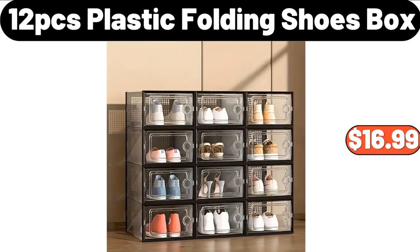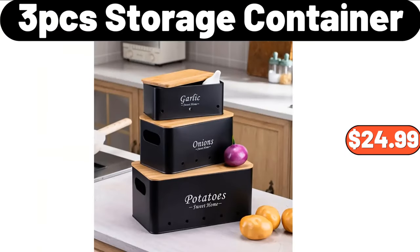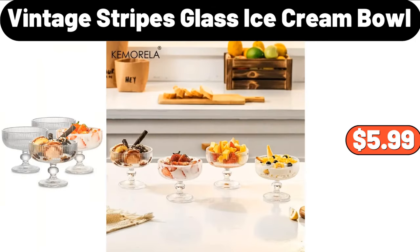12-PCS Plastic Folding Shoes Box, $16.99. 4-PCS Pillow Throw, $3.99. 3-PCS Storage Container, $24.99. Vintage Stripes Glass Ice Cream Bowl, $5.99.